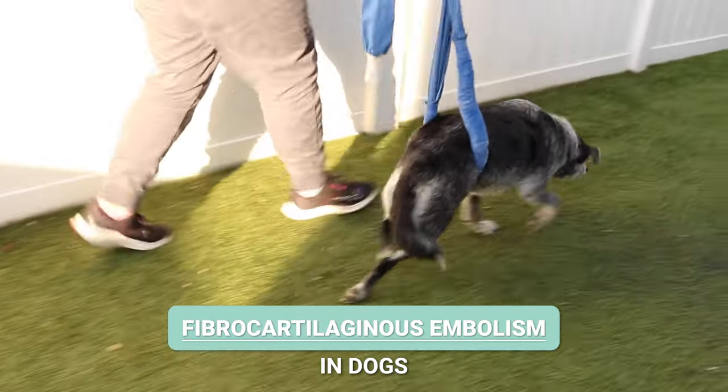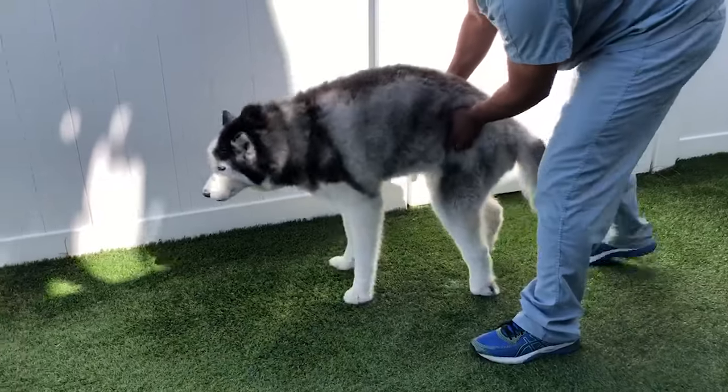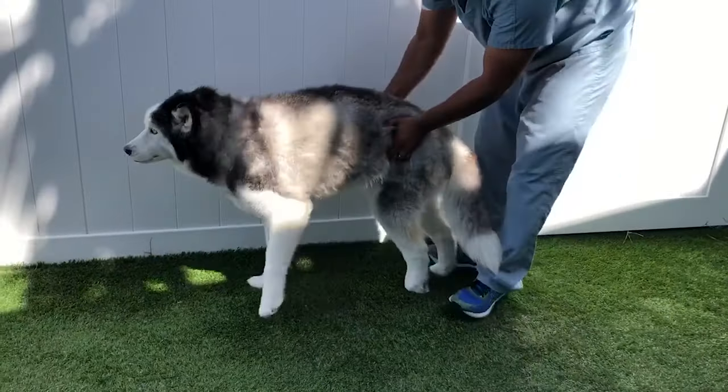A fibrocartilaginous embolism, or FCE, occurs when a piece of fibrocartilage from an intervertebral disc breaks out into the bloodstream and lodges itself in a blood vessel, obstructing blood flow into the spinal cord. This interruption of blood flow into the spinal cord can cause immediate paralysis or paresis in one or more of a dog's legs.